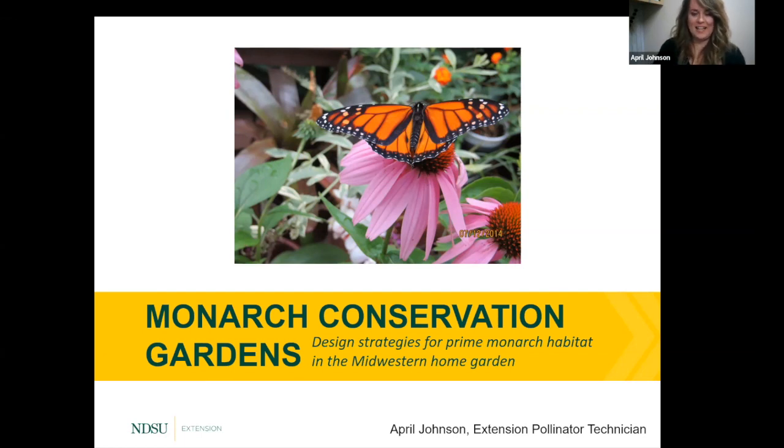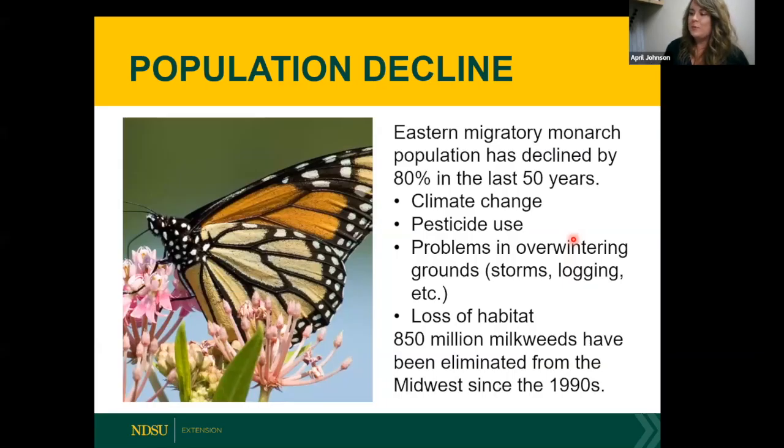My presentation is on monarch conservation gardens. Esther McGinnis and I have been doing a lot of research in this area in the last six months. So why do we care about monarchs? The eastern migratory monarch population has declined by 80 percent in the last 50 years — that is a very rapid decline for any species. Some reasons include climate change, pesticide use, problems in overwintering areas in southern Mexico, and loss of habitat, which is actually the biggest factor. 850 million milkweeds have been eliminated from the Midwest since the 1990s.